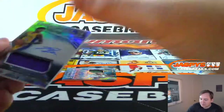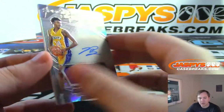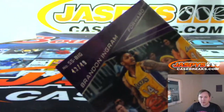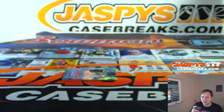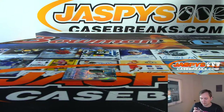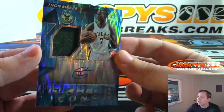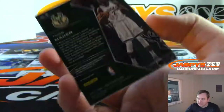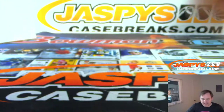Two more to go. This is a nice one — Brandon Ingram. I believe that is rookie year jersey autograph. Brandon Ingram, 43 out of 49 — again for Richard S. The final hit is a Thon Maker, Global Icons neon blue jersey autograph, numbered 78 out of 99 — eight spot, that is Daniel F.